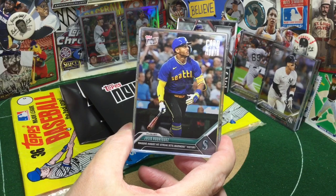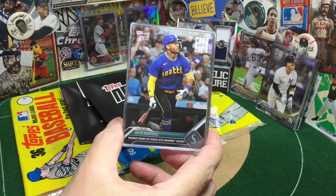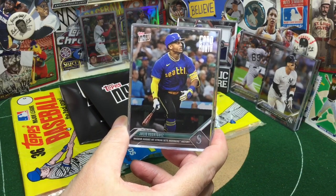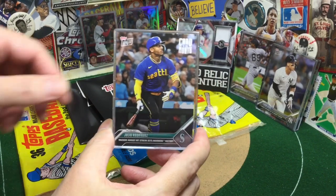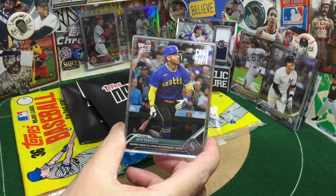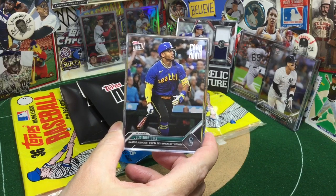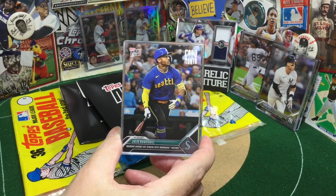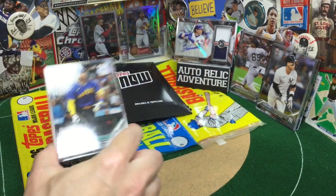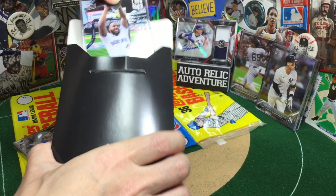Really nice J-Rod card here — massive August. Look at that uni, that is a sweet Mariners uni. I'm not sure if that's the City Connect or something else, but man, that thing is sweet — really vibrant. A lot of people felt like J-Rod maybe took a slight step back this last season, but that's baseball. I'm sure next year he's going to come back and have a great year. He's a perennial 40-40 guy, so we just have to keep an eye on him — he's still a baby, like 22 or something. We'll keep an eye out for J-Rod next year.